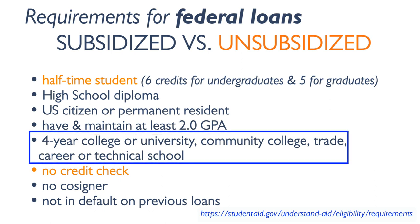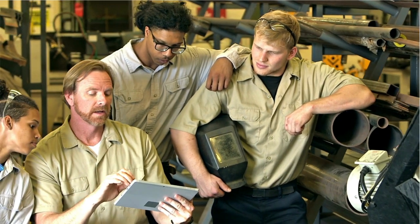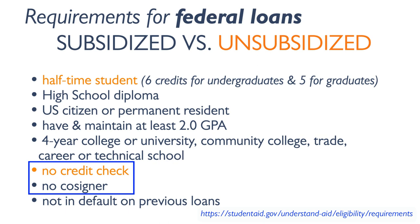Both loan types are available for students attending four-year colleges, universities, community colleges, as well as trade, career, and technical schools. Another advantage of these federal student loans is that there is no credit check or need for a co-signer.